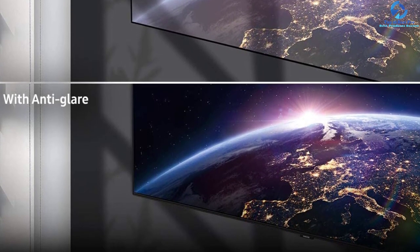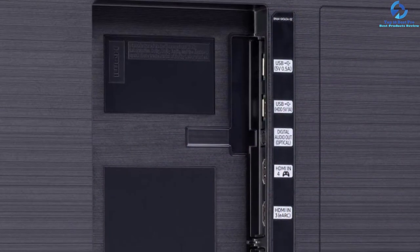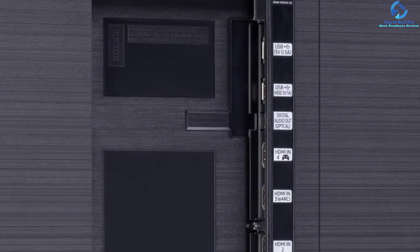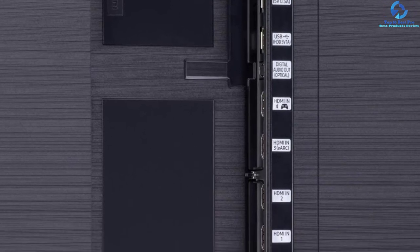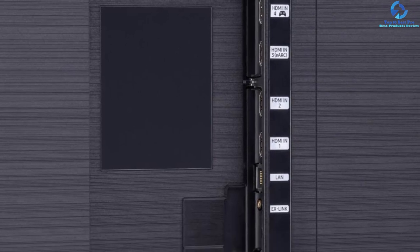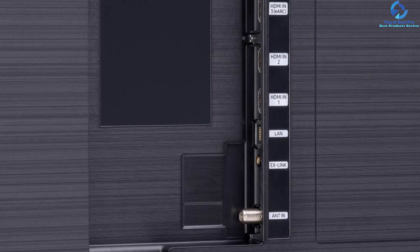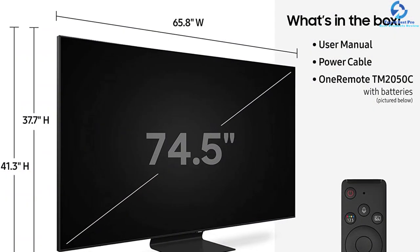This 75 inch TV is engineered for enhancing colors, reducing glare, and conferring a vibrant color irrespective of the source. You can be ensured that it is going to provide 4K resolution. The 4K AI upscaling is capable of analyzing the input source for the restoration of lost details, reducing image noise, and defining the edges around text and objects.